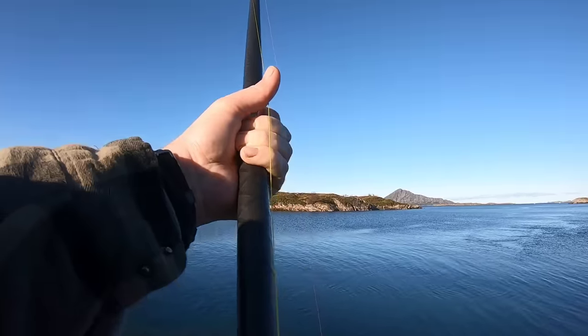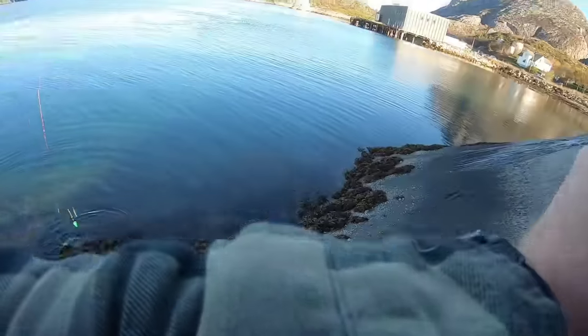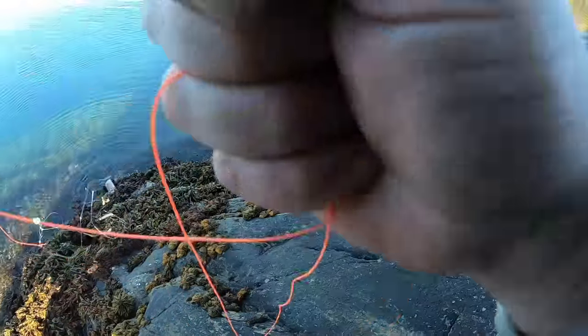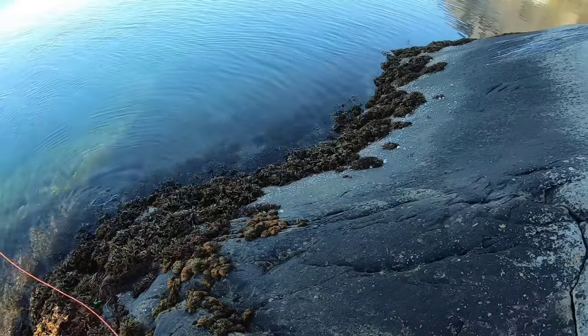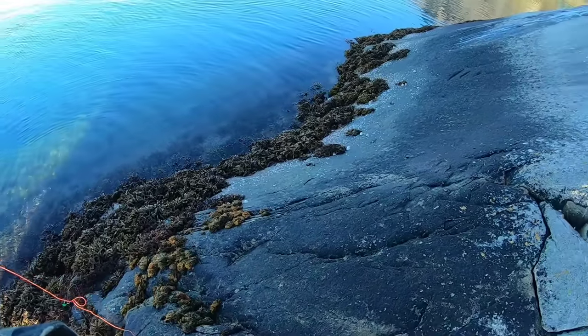It's a pretty decent one actually, just the one lug but they often swim in the same water as the plaice anyway. Oh, he's off — goodbye buddy. I had the leader though, so technically that counts as a catch.